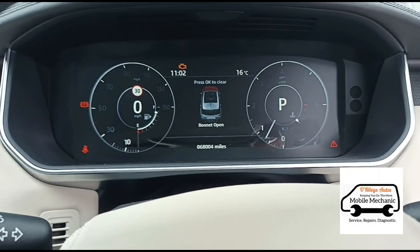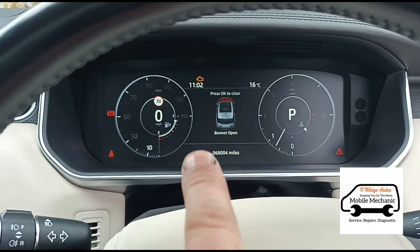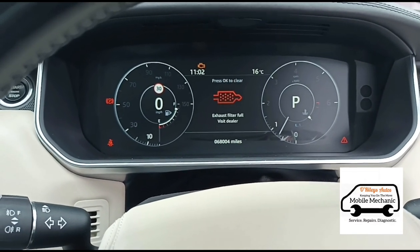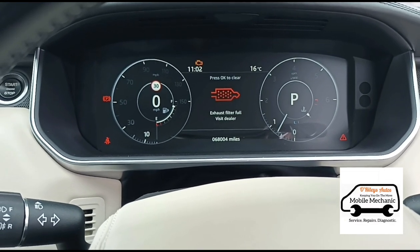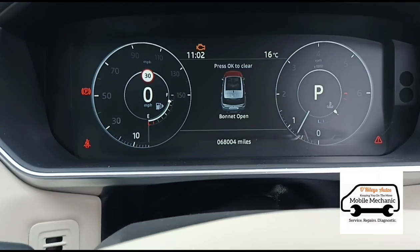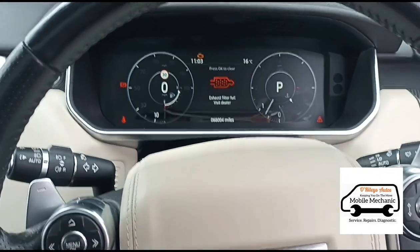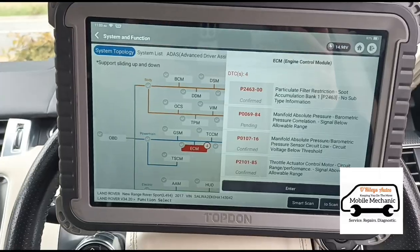I'm not too familiar with the regen process on this, but what he said is he had the amber light come up and was told by a message on the vehicle to drive at 40 miles per hour to clean the DPF. He drove it 40-50 miles but the light stayed amber. He took it to a garage who cleaned the map sensor, after which the light turned red for the exhaust filter, and they basically told him they don't know how to fix it. So he's found me, and hopefully I can sort this out for him.